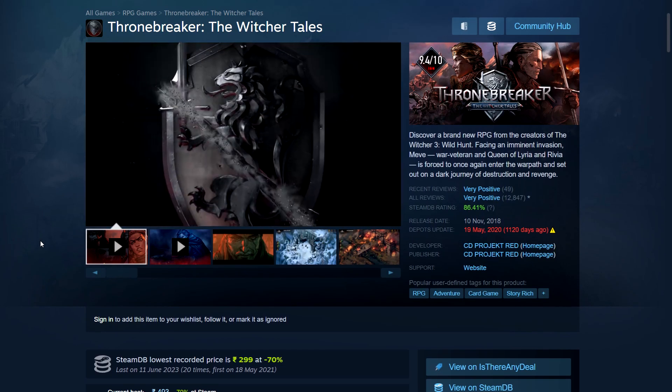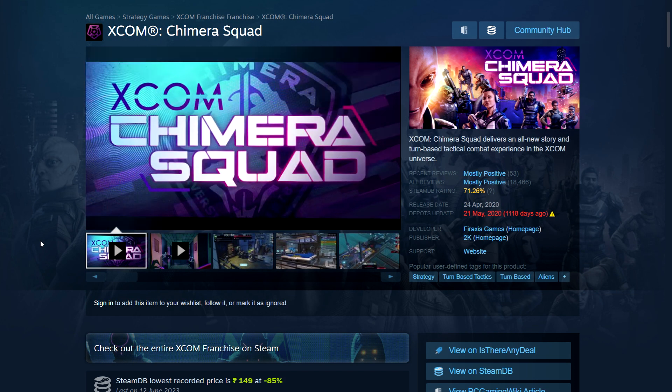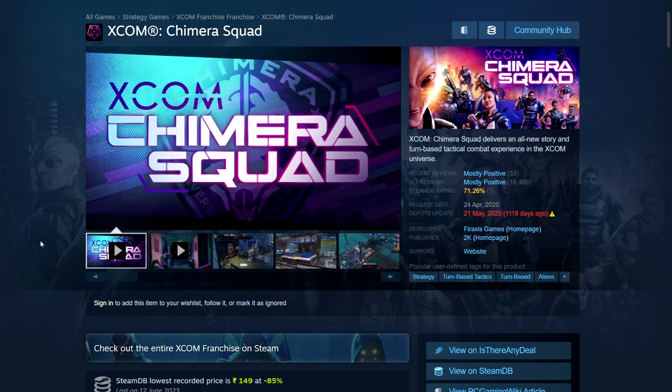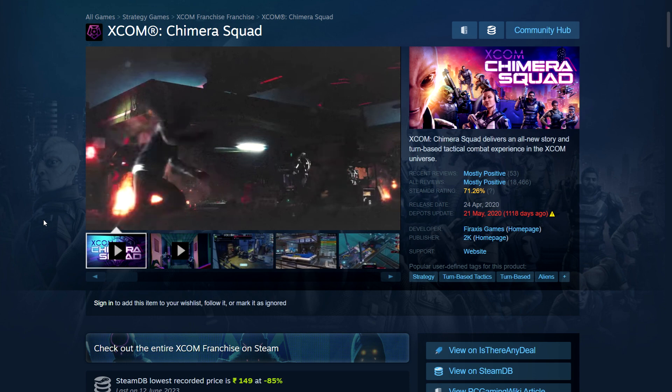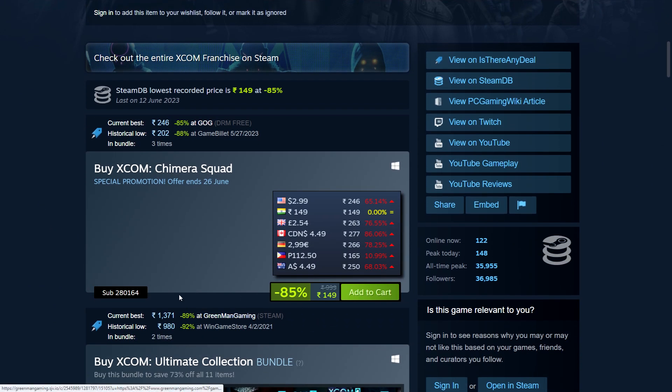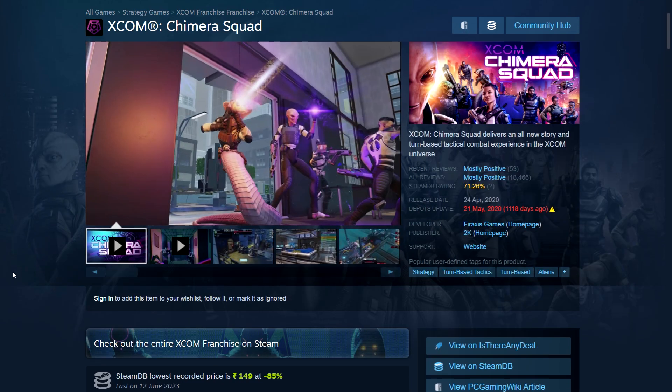If you're a fan of Witcher and want more content, that's a good option. Next is XCOM: Chimera Squad, a turn-based XCOM game that's surprisingly cheap at 85% off: 149 rupees in India, $3, £2.54 in the UK, $4.49 in Canada, 5 euros, 112 pesos in the Philippines, and $4.49 in Australia — under $5 in most places.